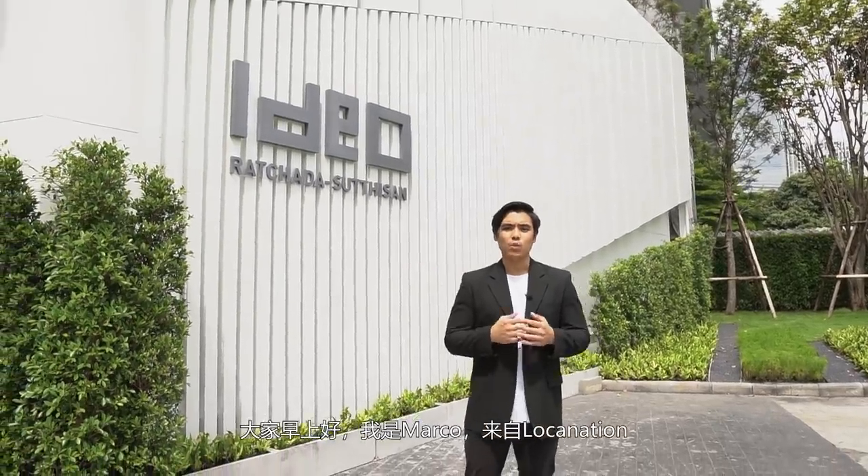Good morning everyone! My name is Marco and welcome to Loka Nation. Today we'll be having a look at the sales gallery for IDO Raksida Suti San, a new residential development by Nanda.